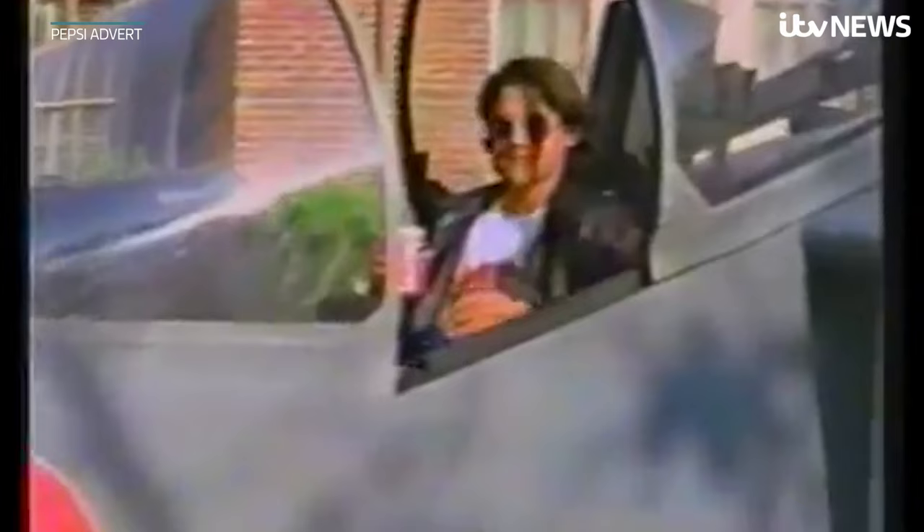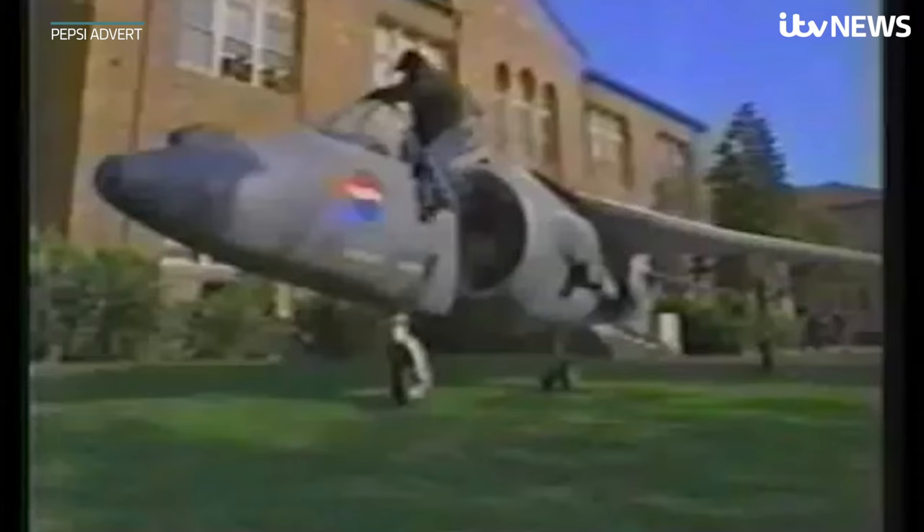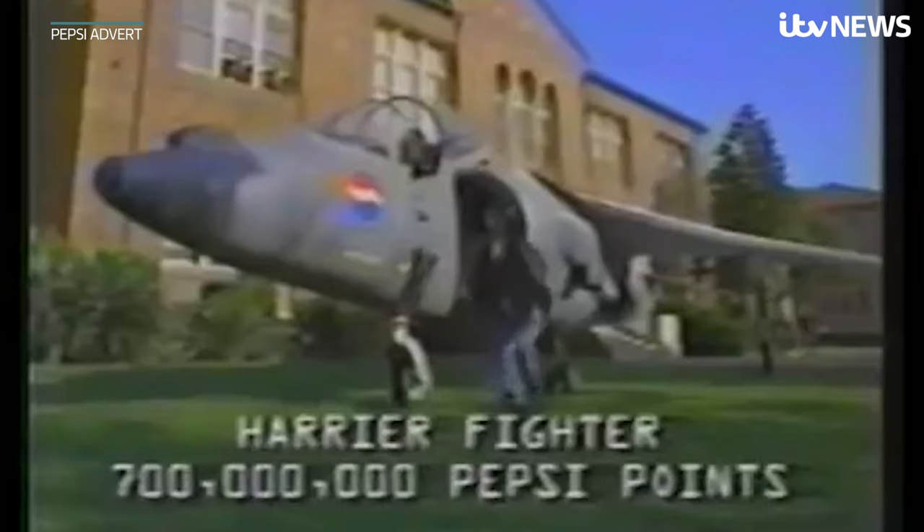But who is going to get that kind of money together? Someone called John Leonard. He actually got the money together, put it in an account, applied for the jet — Pepsi said no, his lawyers said yes, it went to court, and Pepsi won. But it turns out it was a joke. They had to change the ad to be 700 million points instead. I have no idea why they didn't just start with that. They just picked 7 million and didn't check if that was big enough.